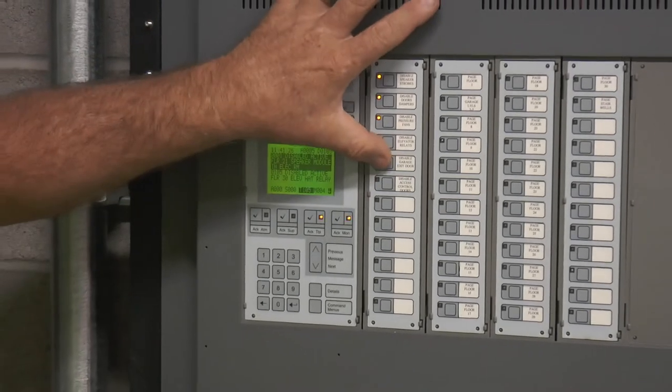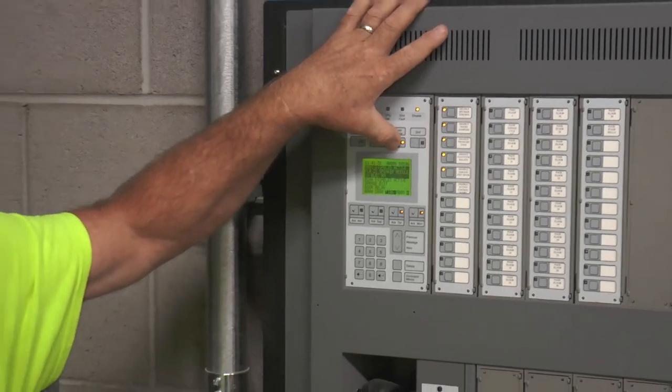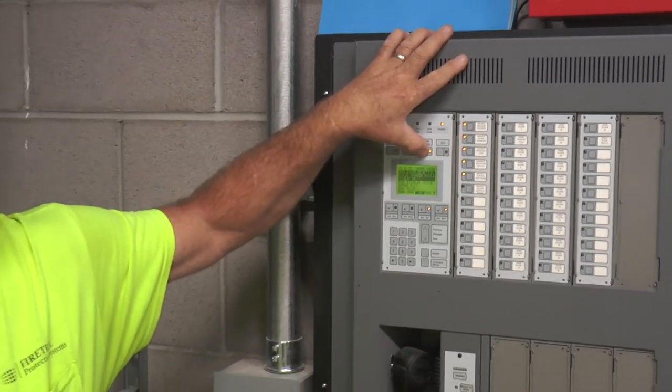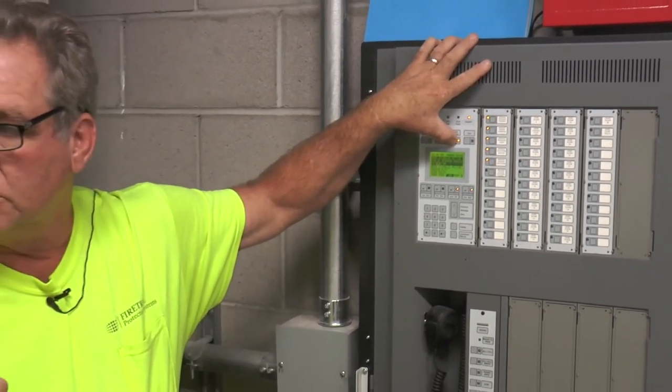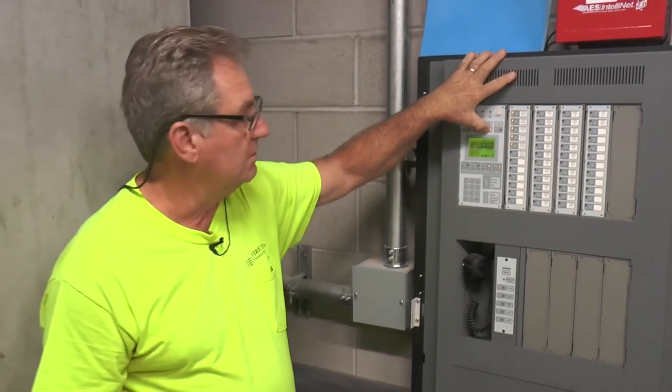The next button: you have a relay that opens up your garage door — only the exit door. Any alarm will shoot that door up so people don't have to wait for it.